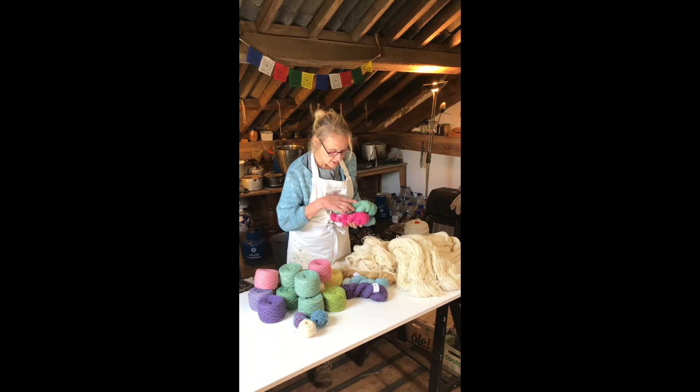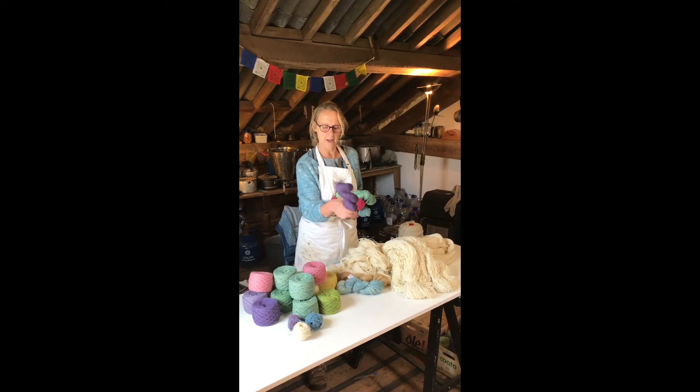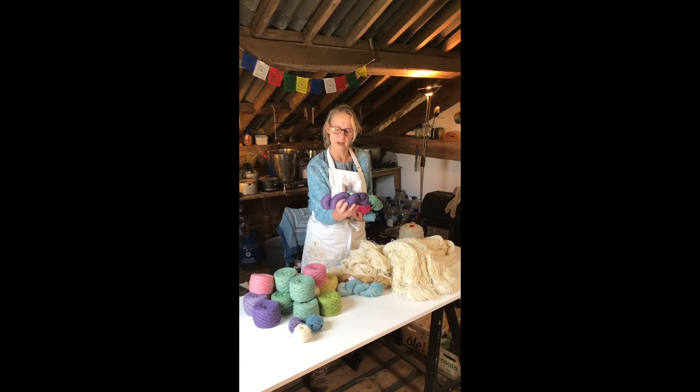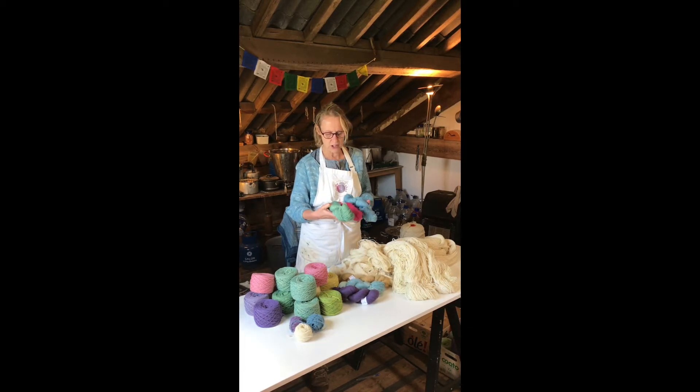Right down to other yarns such as this beautiful Blueface Leicester — super soft with silk in it, luxury yarns. That's a logwood, that purple there, a beautiful deep logwood colour. And gorgeous sock yarns.